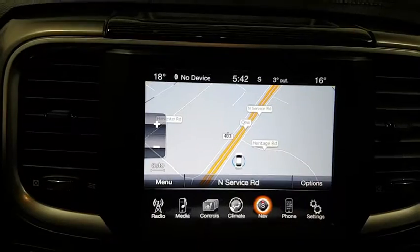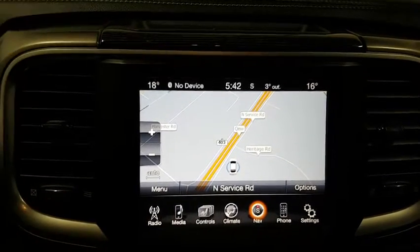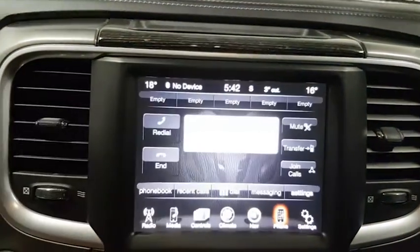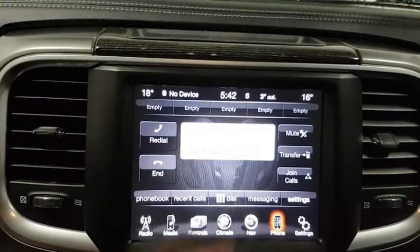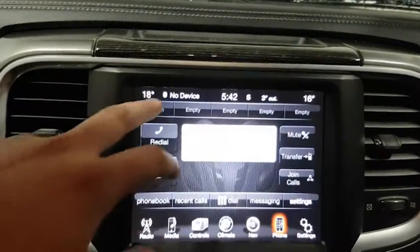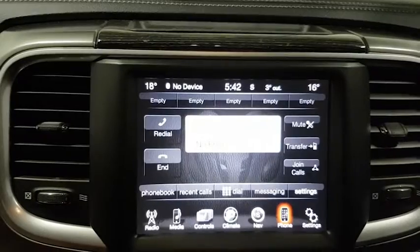Since it is an 8.4-inch screen, the navigation is definitely a great feature — you have that nice big screen to view everything. Here you have your phone settings, which is great. You have a whole app for this — you can dial whatever number you want directly through the screen, you can have recent calls, your phone book, and join calls. You can even have your favorite five contacts at the top of the screen, which is just one touch away to give them a call.